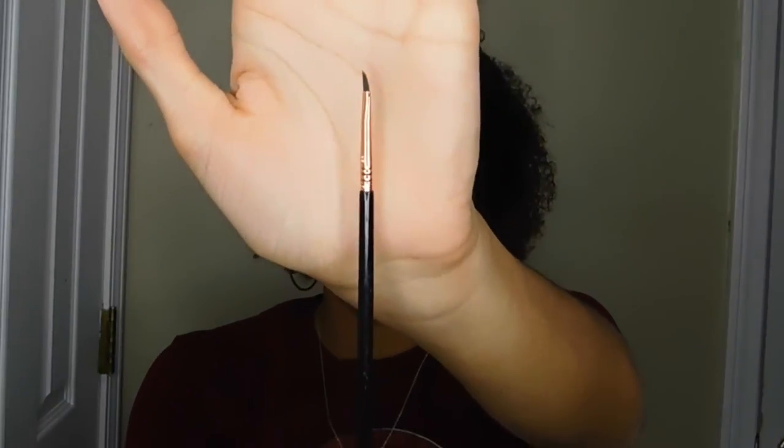The next thing is my Sigma E06 eyeliner brush. I got it from Amazon for about $15, and you can probably also find it on sigma.com. This is the perfect eyeliner brush — it gives you a very nice sharp line, it's easy to follow, and it helps create a thin line so you're not working with too much product at once. It's great for beginners and experts alike.